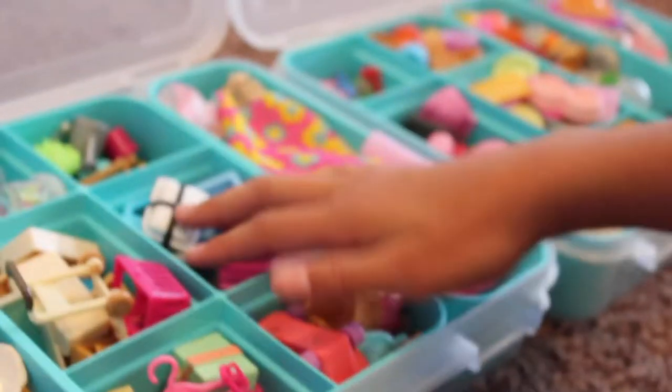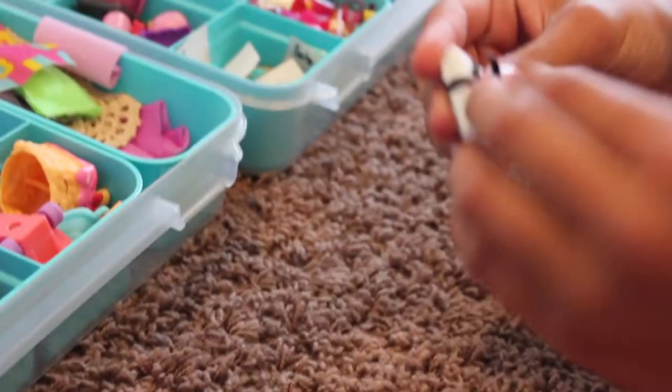This feels interesting. I don't know what it is. Is that what you pick? Okay. Do I have to do it from each box? You don't have to do it from each box — you can just pick from wherever. This is interesting.